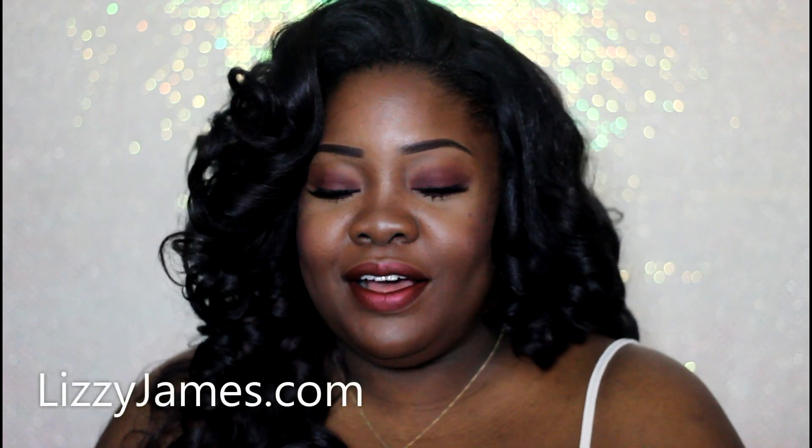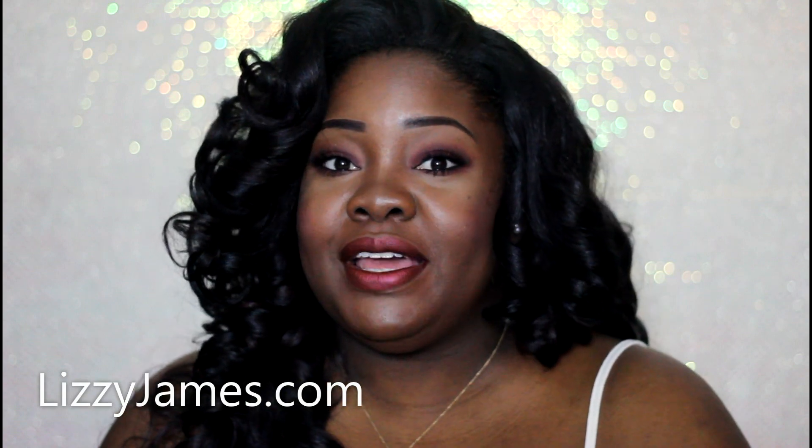Hey everybody and welcome back to the Mindcatchers channel. Today I have something a little different. I'm going to be showing you two pieces from LizzyJames.com. This is a U.S. brand that customizes jewelry.